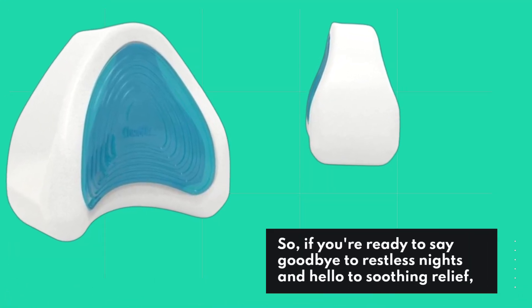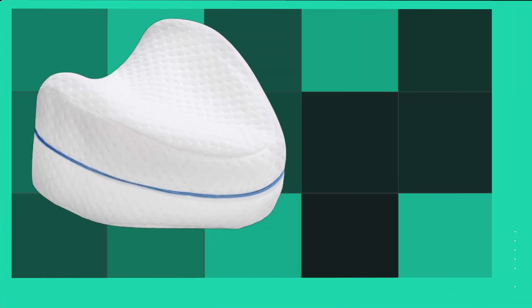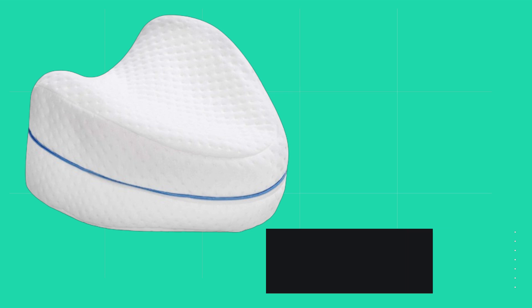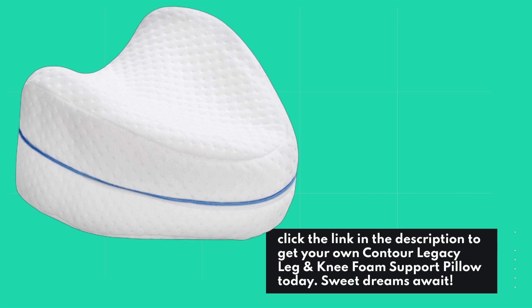So, if you're ready to say goodbye to restless nights and hello to soothing relief, click the link in the description to get your own Contour Legacy Leg and Knee Foam Support Pillow today. Sweet dreams await!